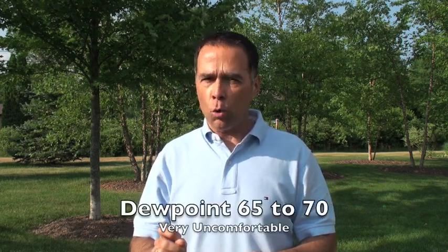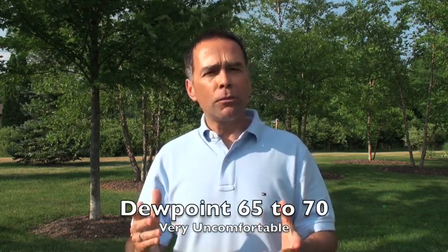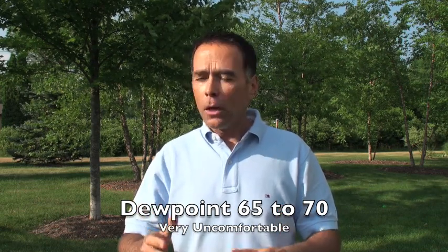The moisture that's in the air is extremely important for our safety during the summertime, because the more moisture there is in the air, the tougher it is for us to cool off. That concept of humidity and specifically the concept of dew point is very important. Any time the dew point is above 65 degrees, for most of us that's uncomfortable. Dew point above 70, that's really tough.